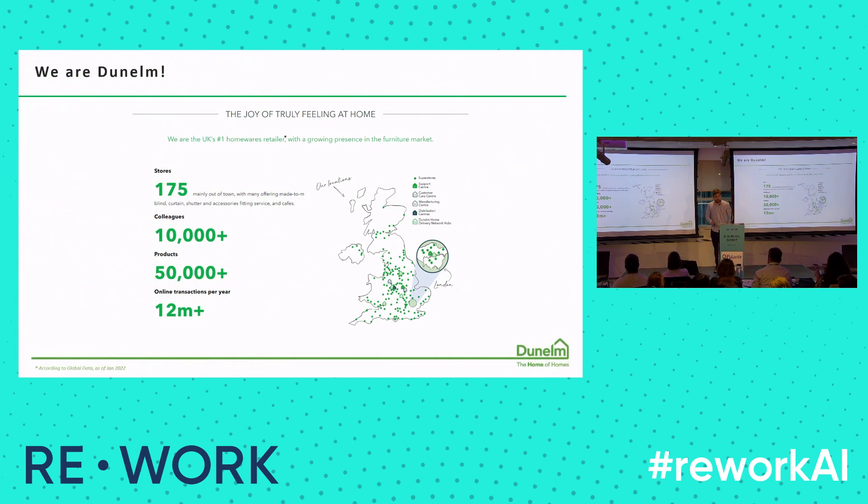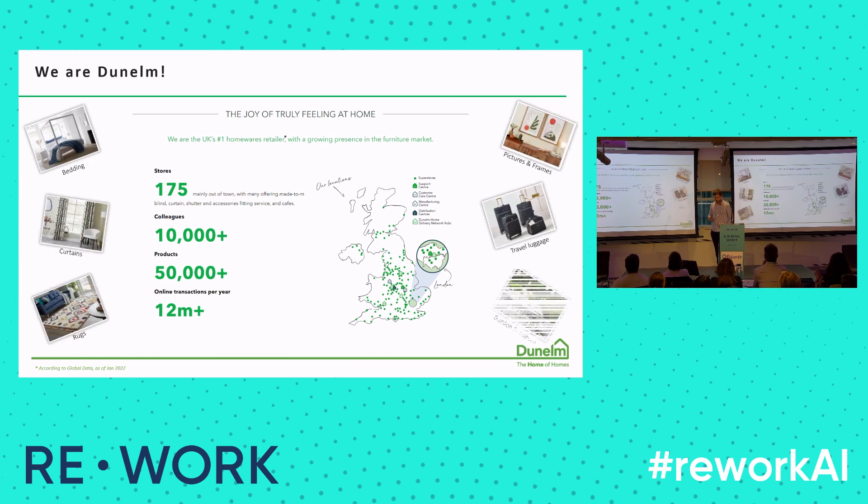For those of you that don't know Dunelm, we are UK's number one homewares retailer — it's not a marketing statement, it's based on global data. Our millions of customers can shop in one of our 175 stores in the UK. We have more than 50,000 products in all sorts of categories from bedding to travel luggage. We also have an e-commerce website, dunelm.com, where you can shop online.